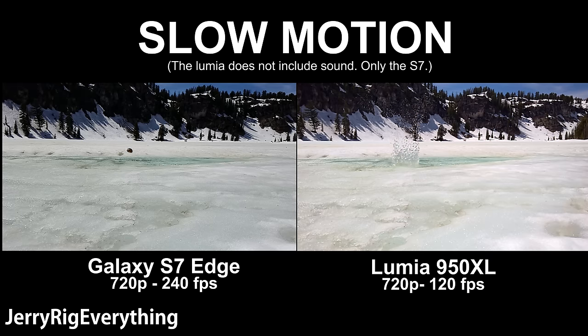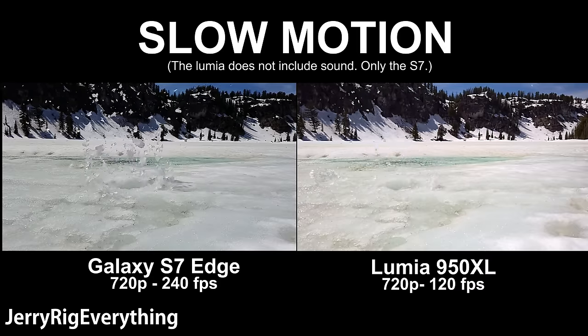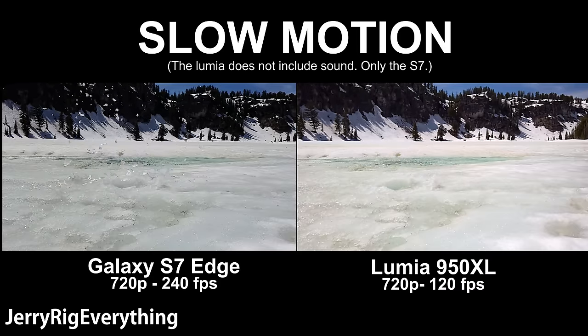For the slow motion, the Galaxy S7 shoots in 240 frames per second, while the Microsoft Lumia 950 XL only shoots in 120 frames per second. So the Galaxy S7 is going to be twice as slow as the Lumia. With double the frame rate, we're going to have to give the slow motion win to the Galaxy S7.